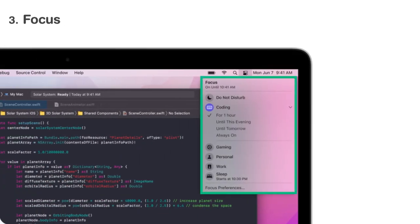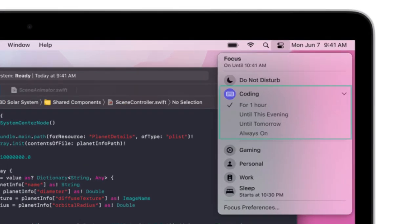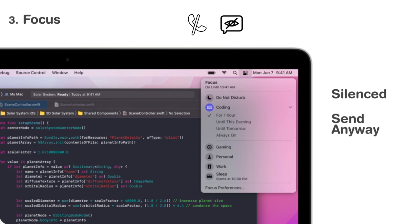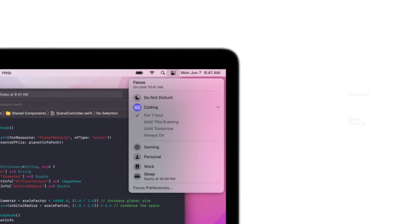Focus essentially allows you to set profiles for your notifications depending on what you are doing. So you could have a work profile that only lets through work emails and messages, or you could set a driving focus that only lets through calls and not text messages. In a focus, if someone messages you, they can be notified that your notifications are silenced, and if it is an emergency, they can choose to send the message anyway. Focus automatically syncs across your devices and developers can integrate their apps with it too.